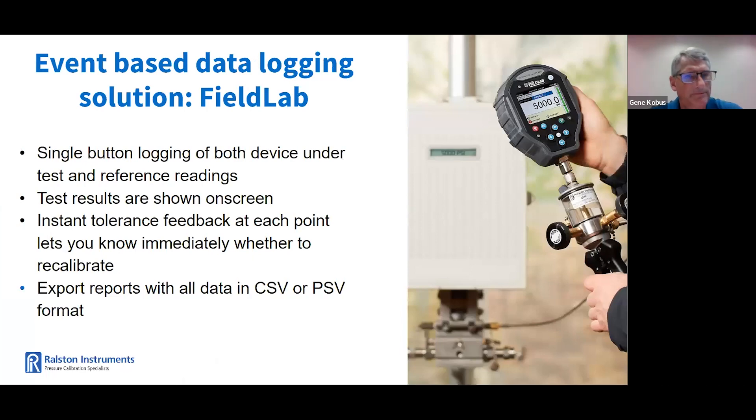The Field Lab software is a great solution for logging pressure calibration. Users can log a device under test, reference values, and the difference at each point. Test results are shown on the screen. The results are color-coded green and red for pass and fail. Instant tolerance feedback is provided at each point, so there's no need to calculate in the field. And reports can be exported with all data in CSV or PDF formats.